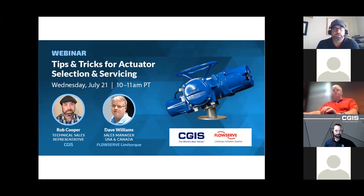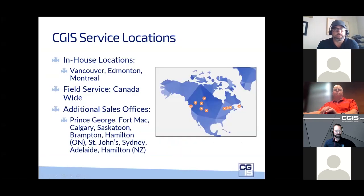To take us through the presentation, we've got two experts. Rob Cooper with CGIS has 21 years in oil and gas customer service with experience in automation, natural gas engines, and compressors, 15 years servicing end users directly with a focus on turnarounds and project planning, and is Limitorque Blue Ribbon certified. Joining Rob is Dave Williams from FlowServe Limitorque, with 39 years of valve automation experience.